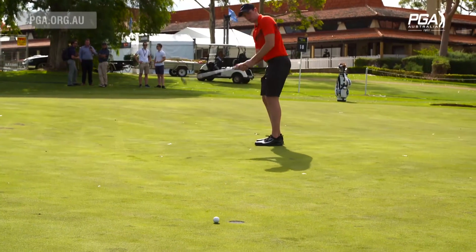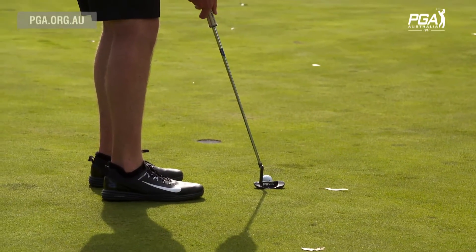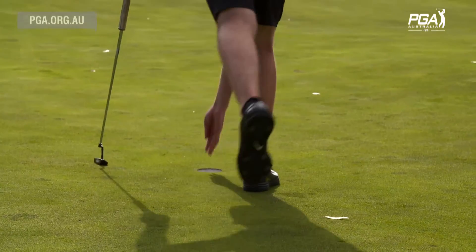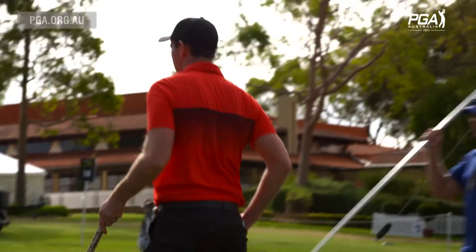It's just a tough putt to make. You'd rather be that distance below the hole on this green because it's very severely sloped from back to front, so ideally just underneath the hole gives you a nice aggressive putt.